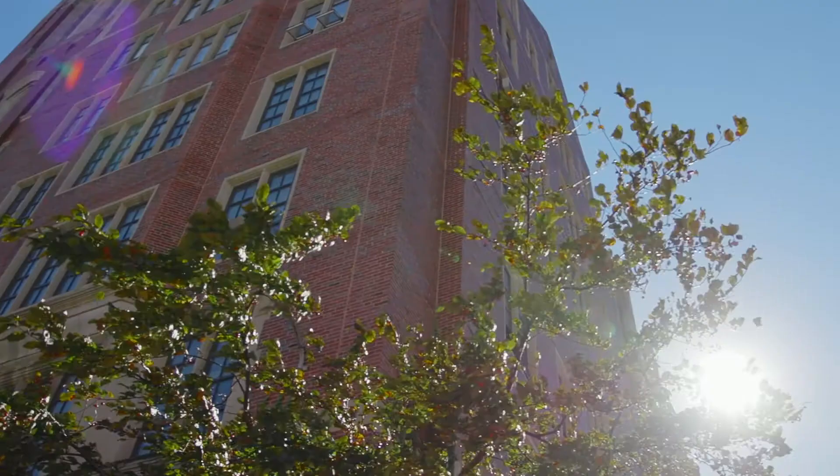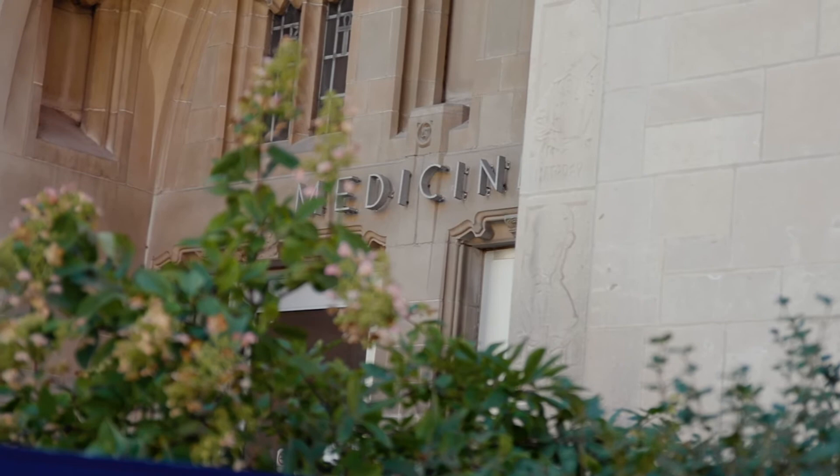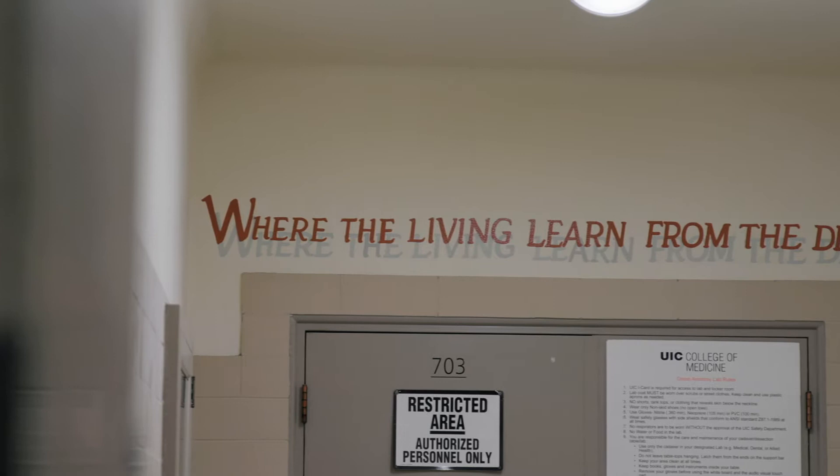This tower used to be home to the anatomy museums but has since been replaced by offices. The anatomy lab is still located on the seventh floor where students have 24-hour access to work on cadavers on their own time outside of class.